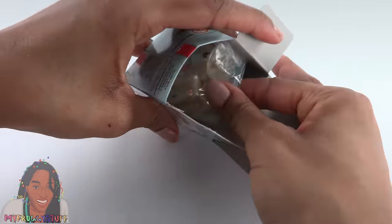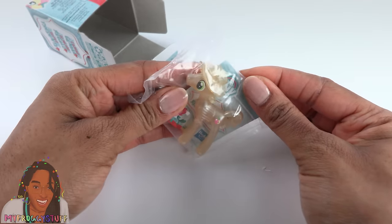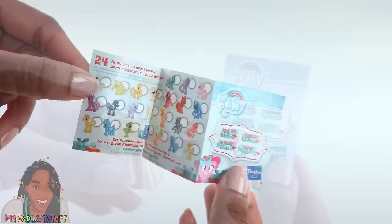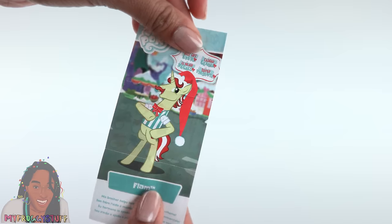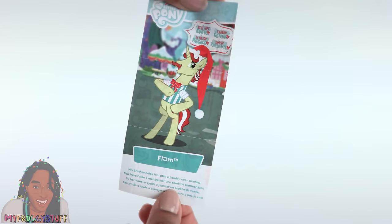So let's see what's inside. It's like a pearly pony. We got a pony figure and a collector's guide that shows all of the ponies in this collection. It looks like they're all pearly types. On the other side, there is a picture of Flam with a little bit of information at the bottom.